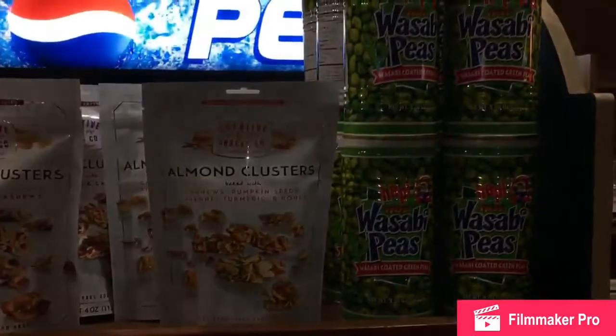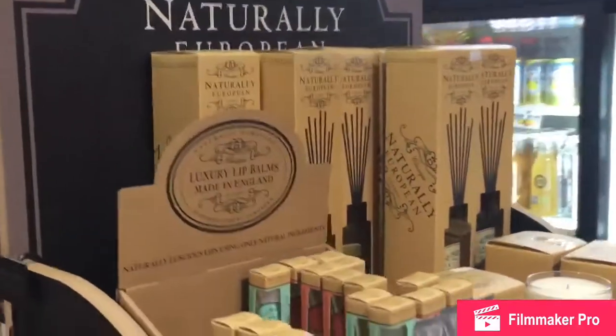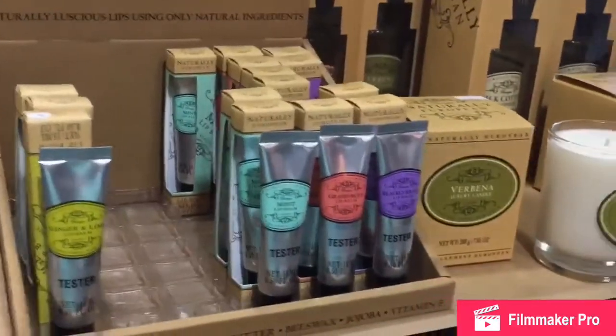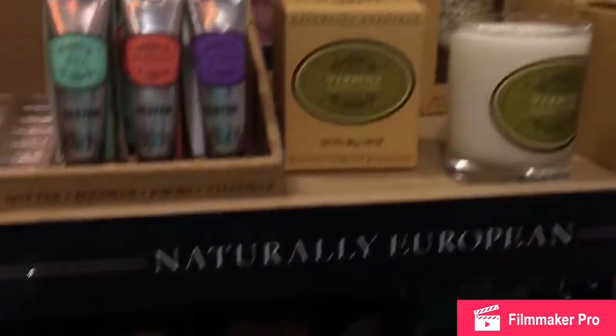We even have some nice fragrances and hand soaps and so forth — it smells amazing just being right here. So those of you that want to know about hand soaps and things like that, you're going to get all this in the store, all of it and then some.